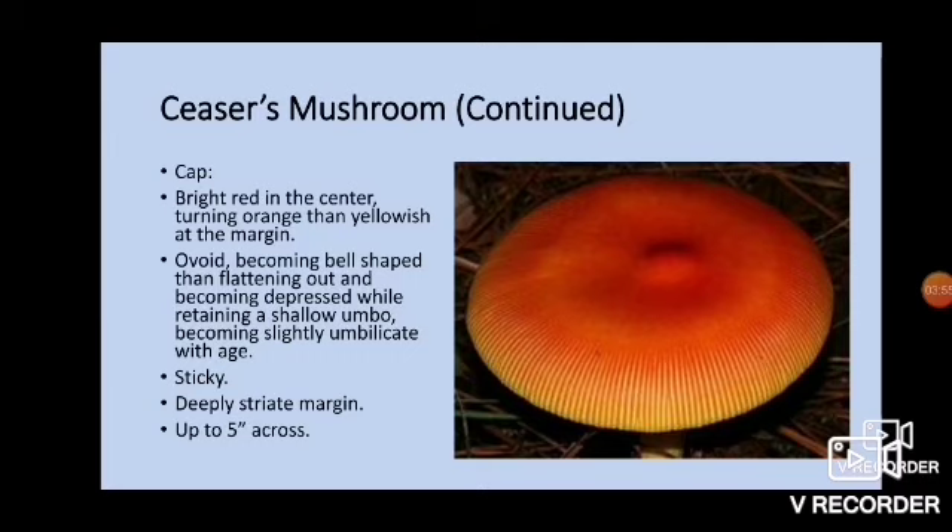The cap is bright red in the center, turning orange then yellowish at the margin. They are ovoid, becoming bell-shaped or campanulate, and then flattening out and becoming depressed while retaining a shallow umbo, thus becoming slightly umbilicate with age. You can see that happening there — it's kind of flattened, then a little bit of a depression, and then the bump remains in the middle. They are sticky to the touch, fairly smooth in the middle, with a deeply striate margin and grow up to about five inches across.